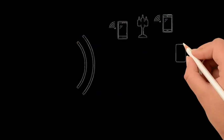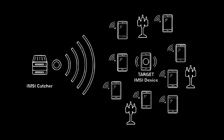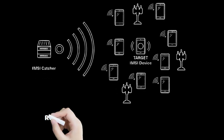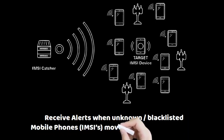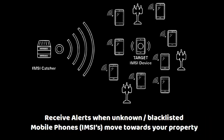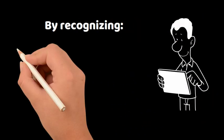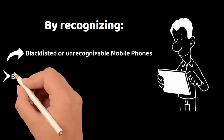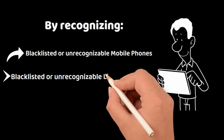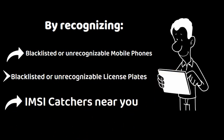With the passive IMSI catcher, you can simply blacklist or whitelist IMSIs, with the ability to receive an alert when multiple unknown or blacklisted devices move towards your property. Find out when you are being observed by recognizing blacklisted or unrecognizable mobile phones, blacklisted or unrecognizable license plates, and IMSI catchers near you.